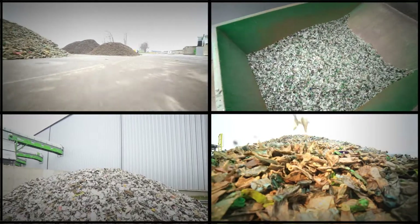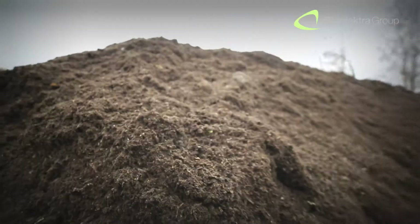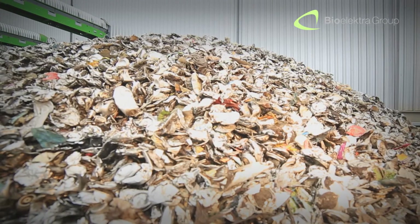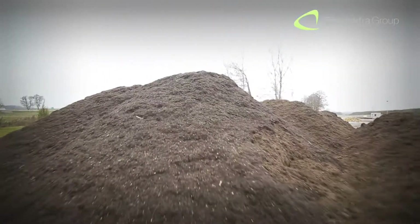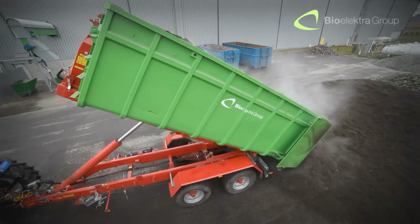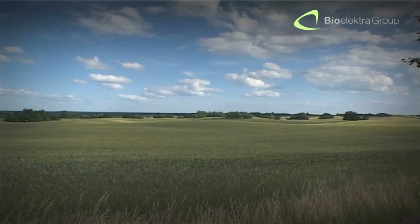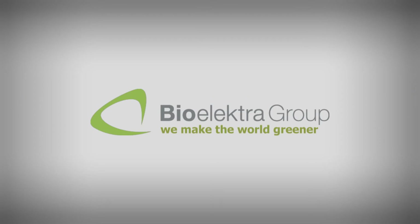Finally, all the separated fractions are collected and transferred to be recycled, recovered and reused, leaving no waste to be landfilled. Mixed municipal waste was a serious problem in global waste management — until now. Thanks to Rotos Sterile Technology, this type of waste becomes a valuable and desirable source of raw materials. The BioElectra Group supports sustainable development and is dedicated to shaping our future based on two principles: ecology and economic profitability. BioElectra — we make the world greener.